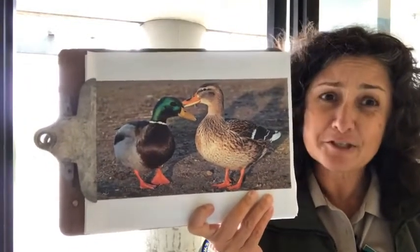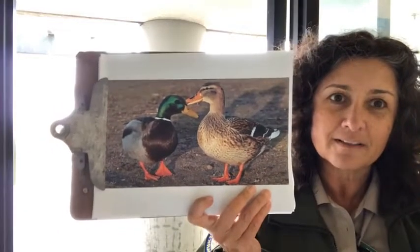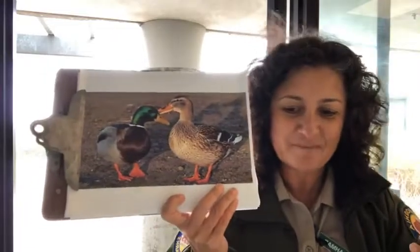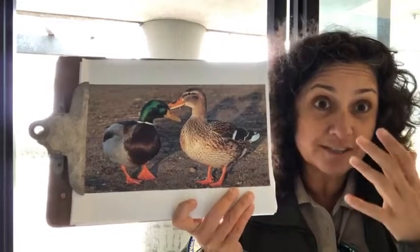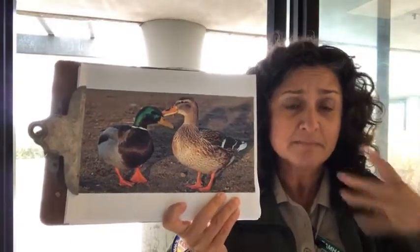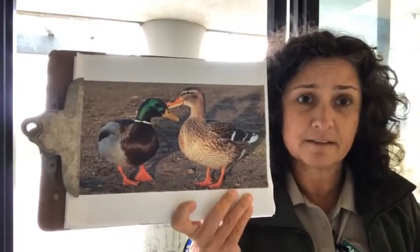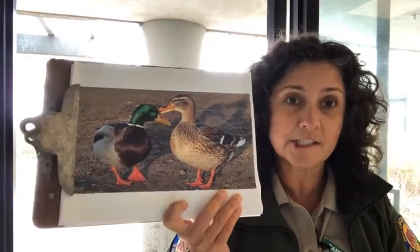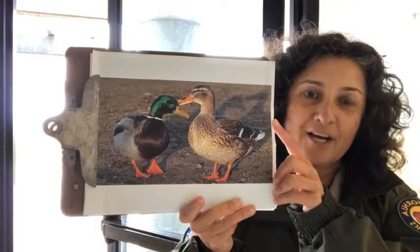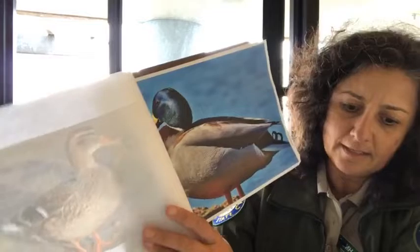Interestingly, mallards have two completely separate brain hemispheres, each connected to one eye. This means they can sleep with one eye open — one brain sleeps while the other stays alert. They also blow bubbles to expel dirt from their nostrils, so if you see that in the water, there's a purpose to it. They can recognize different colors, likely aided by those complex two brains. Like many birds, they preen after swimming, rubbing oil from a gland under their tail to spread it and stay waterproof.